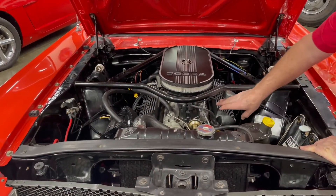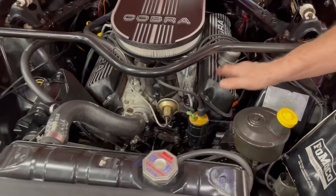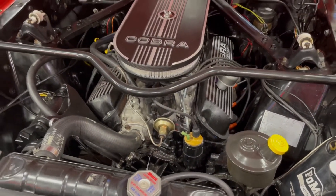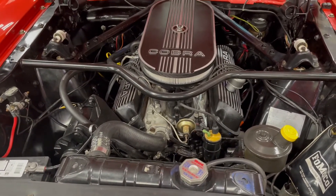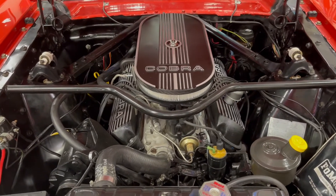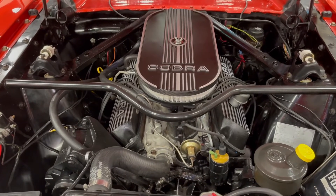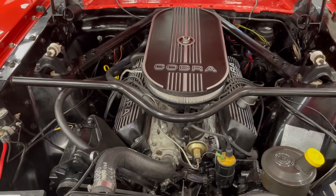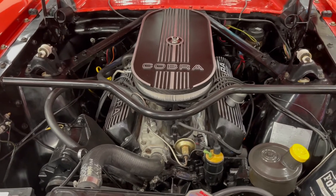We're going to cold start this car — you can see everything's cold on it. It's been sitting here for a day or two; we had brand new tires put on it yesterday. The old tires were really good but they're date-coded nowadays, so you've got to watch that.